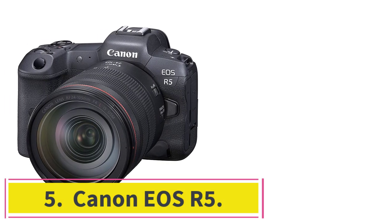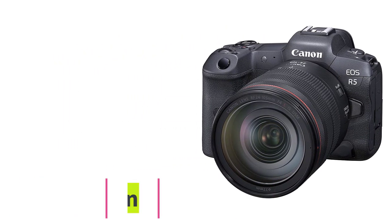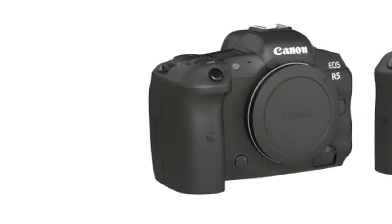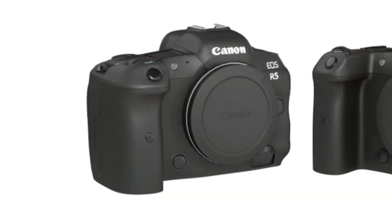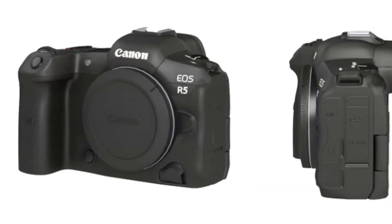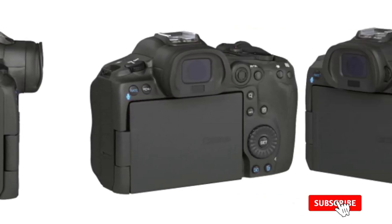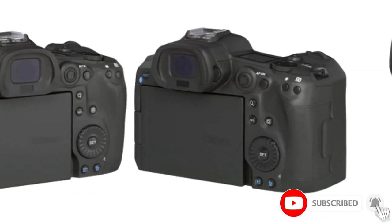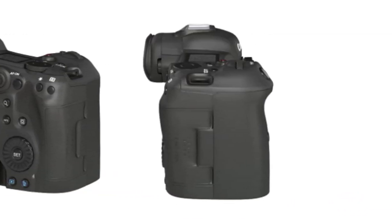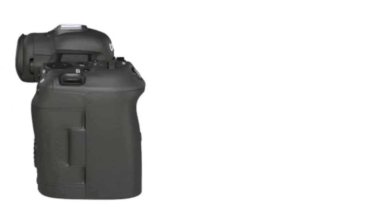Number 5: the Canon EOS R5. If we had to choose one camera with which to photograph wildlife, it would hands down be the Canon EOS R5. This is chiefly because of its incredible autofocus system, which is easily the best on the market right now, especially when it comes to photographing animals, where it is capable of body, face, and eye detection. Canon only claims the R5 can track dogs, cats, and birds, but in our testing there hasn't been a single animal it couldn't recognize, track, and lock onto.